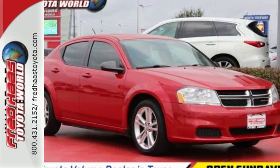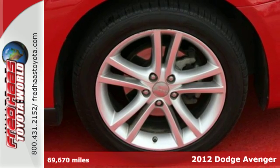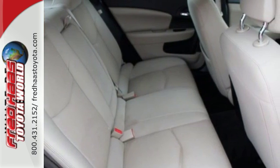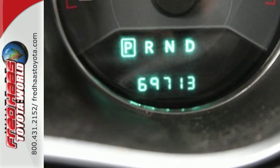Here's a 2012 Dodge Avenger. Versatile and value packed, it comes loaded with standard features including cruise control, CD player with audio controls, as well as touring suspension, power rack and pinion steering, and anti-lock brakes for an incomparable ride.